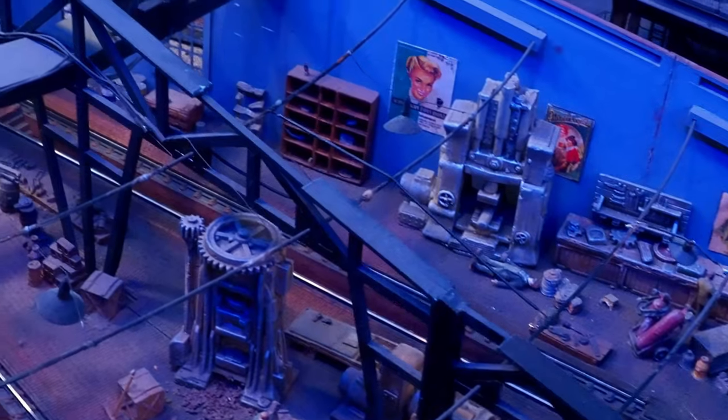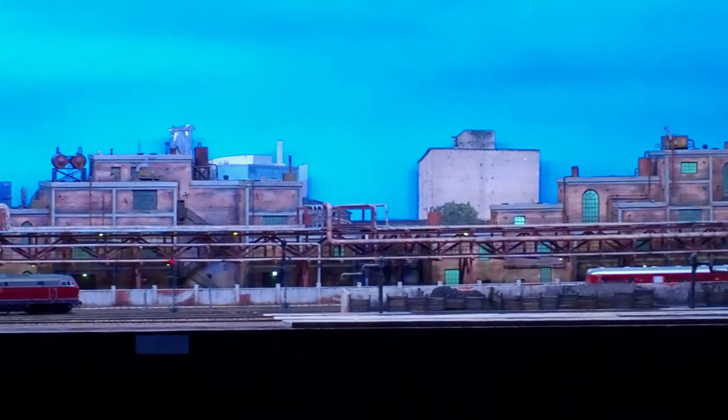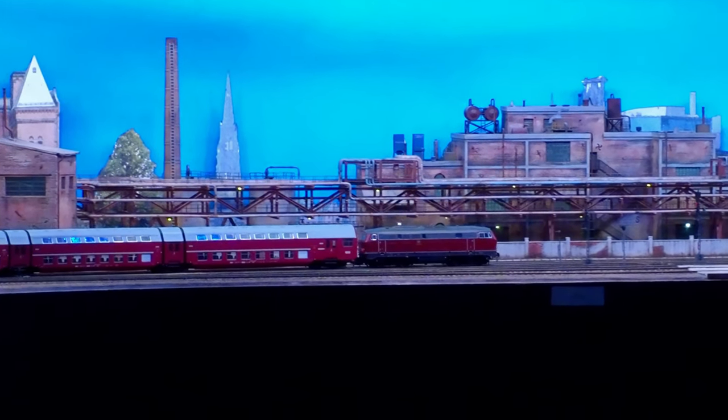Not only are the individual models built at fine scale museum quality standard, the display boasts completely automated operation of several trains following a strict timetable without any human intervention. Let's get started.